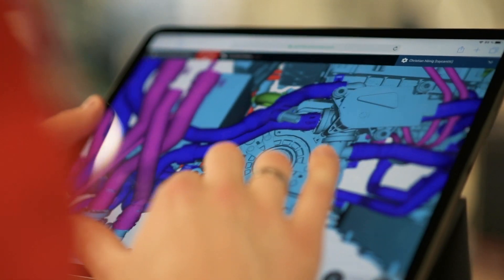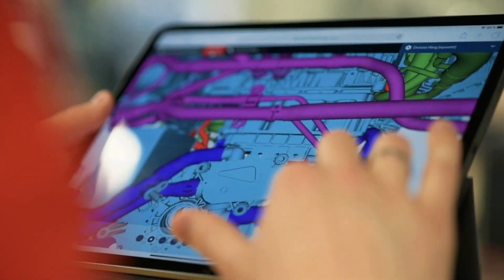The solution was to use Teamcenter for data management and the Rapid Manual from the Cortona portfolio for preparing the 3D scenes.